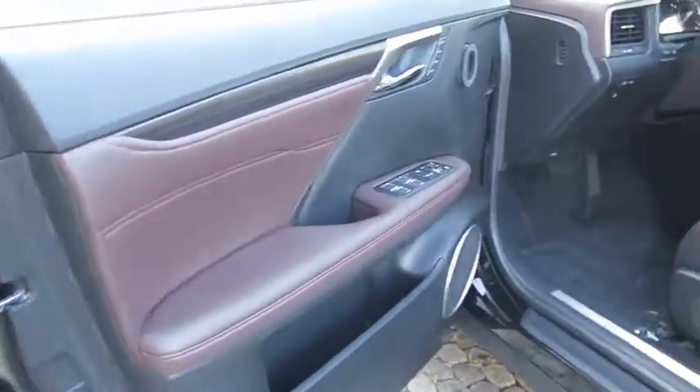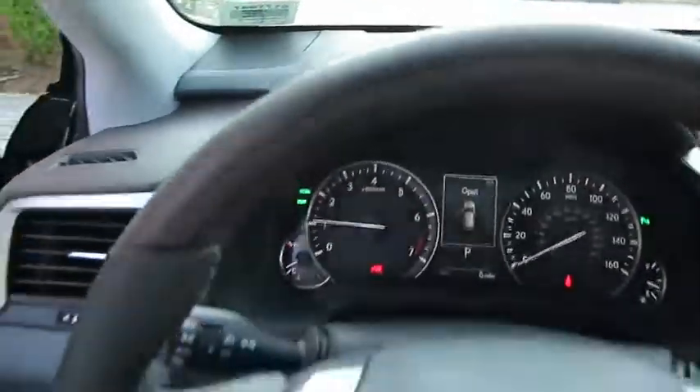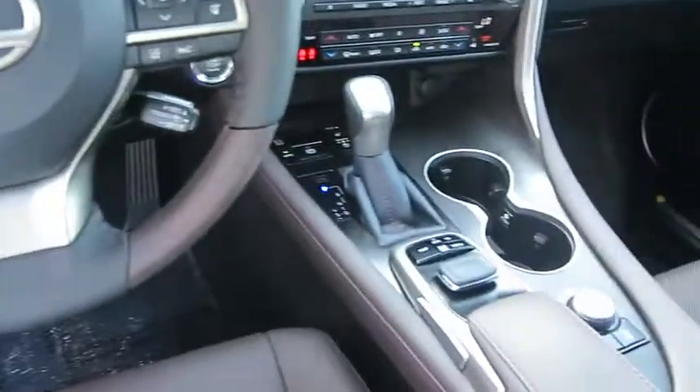Adjustable steering wheel, auto-dimming rear view mirror, floor mats, keyless start, aluminum wheels, hard disk drive media storage, cruise control.